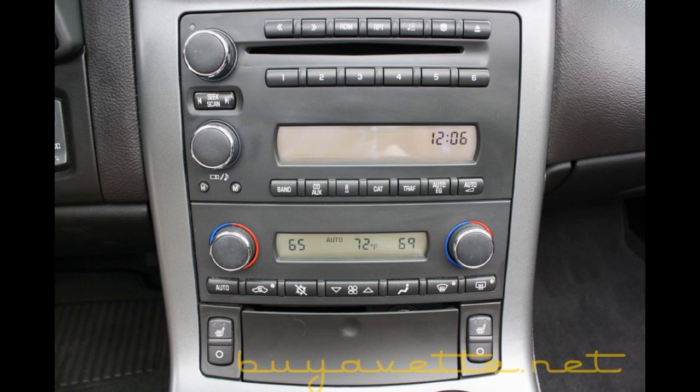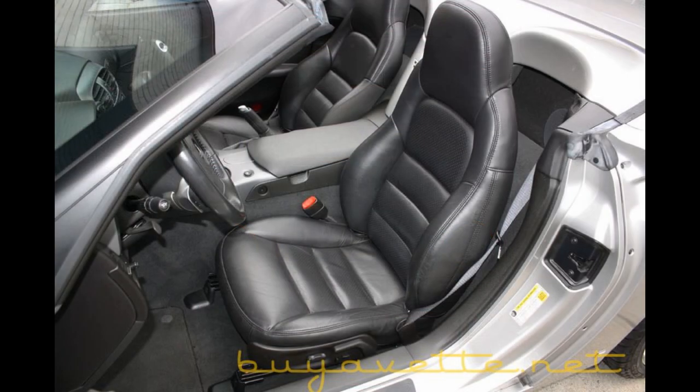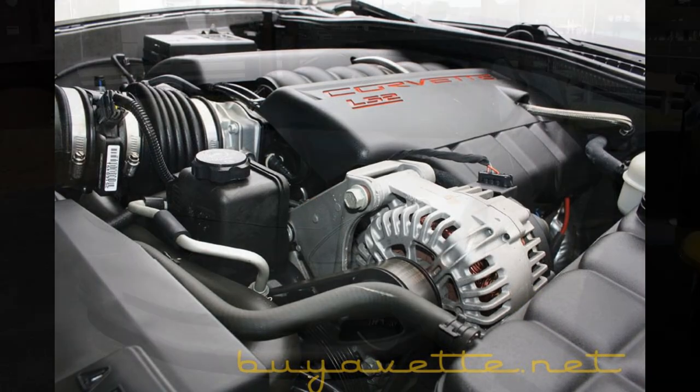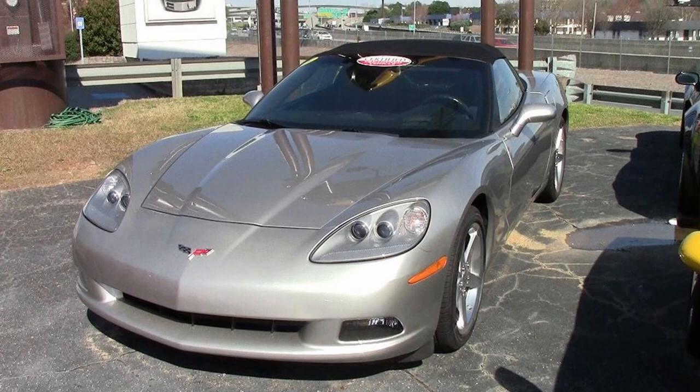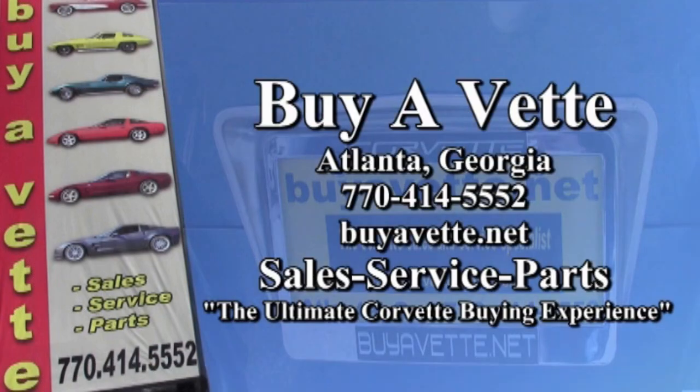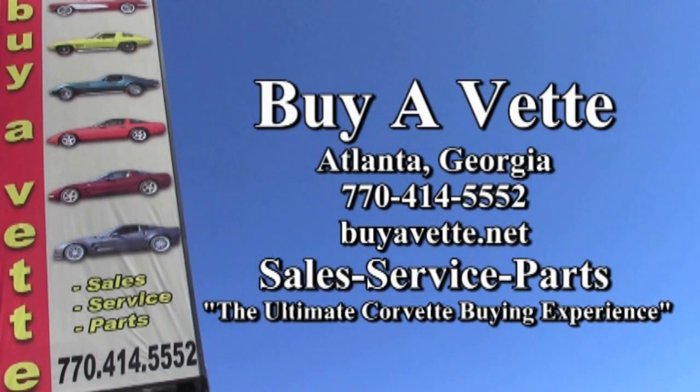This is an absolutely beautiful car and it deserves your attention if you've been looking for a beautiful Corvette with low miles at a great price. To learn more and see photos, check out buyavet.net, or contact one of our sales representatives at 770-414-5552. They'll help you with this car or any one of the 120 Corvettes always in stock at our Atlanta location.